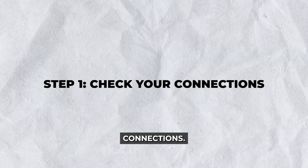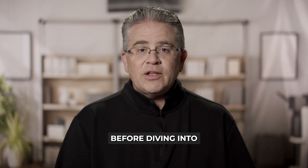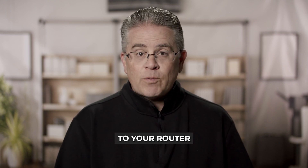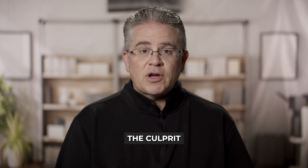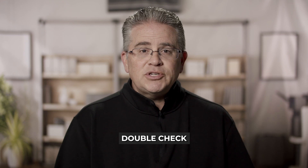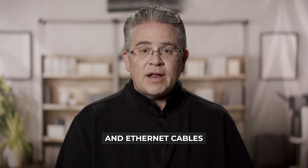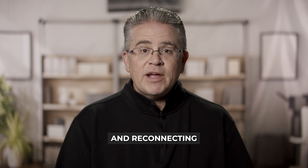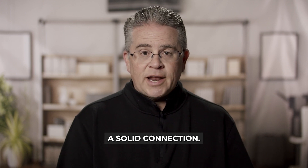Step 1: Check your connections. Before diving into any advanced troubleshooting, start with the basics. Ensure that all cables are securely connected to your router and modem. A loose or disconnected cable could be the culprit behind your blinking blue light and lack of internet access. Double check both the power and ethernet cables, and if everything seems in place, try unplugging and reconnecting them to ensure a solid connection.